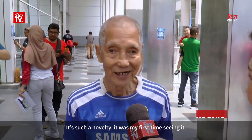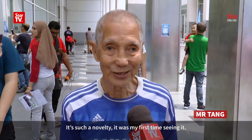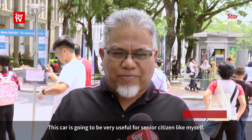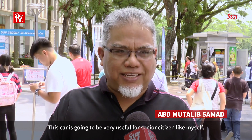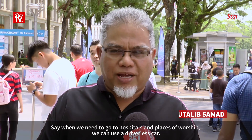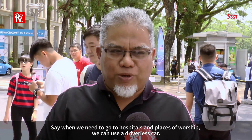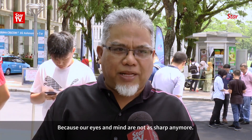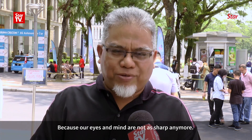Another passenger said it would make them less tired dealing with traffic, since traffic is the biggest burden for drivers. One elderly passenger said it was their first time seeing such technology, and found it very good for older people — when needing to go to a hospital or home, they can use the car without driving themselves, because their eyes are not clear and their body is not strong.